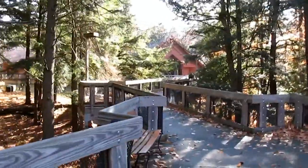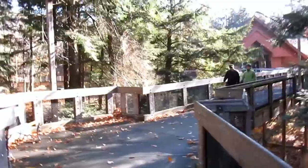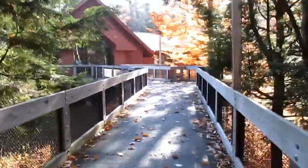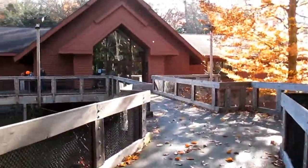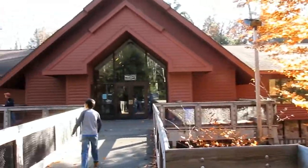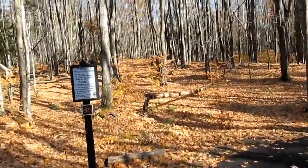Right in front of us is the visitor center — got a lot better view of it up here. The trail actually begins over there, so let's head on over. Just around the back side of the visitor center we're starting on the old growth forest trail.